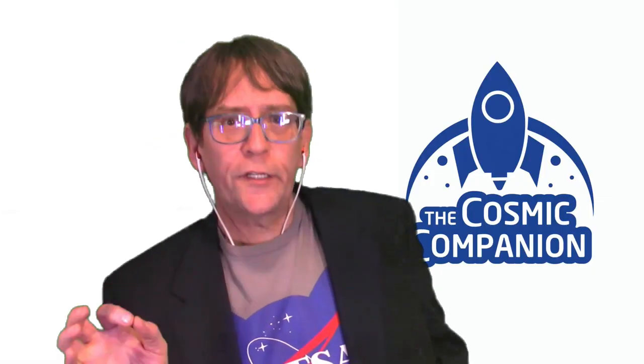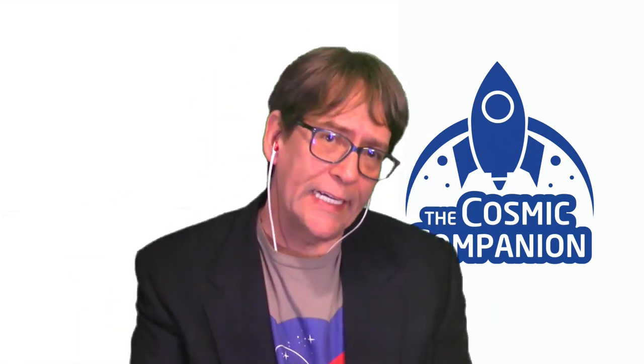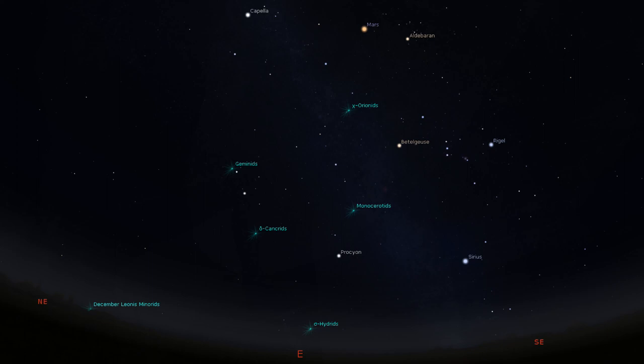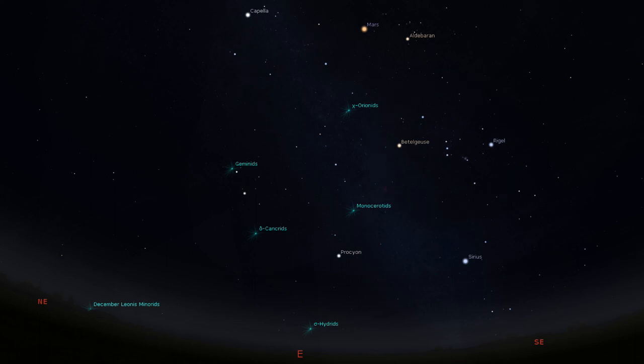Winter is often considered the best season for amateur astronomy. Heat rising off the ground in summer can make for wavy air, similar to heat rising above a chimney distorting views of objects behind it. The cooler conditions of winter reduce this effect, providing better viewing throughout the winter season. Viewers in the northern hemisphere can head out a little after 8 p.m. this December to see Orion, one of the easiest constellations to find, hanging out above the southeastern horizon.